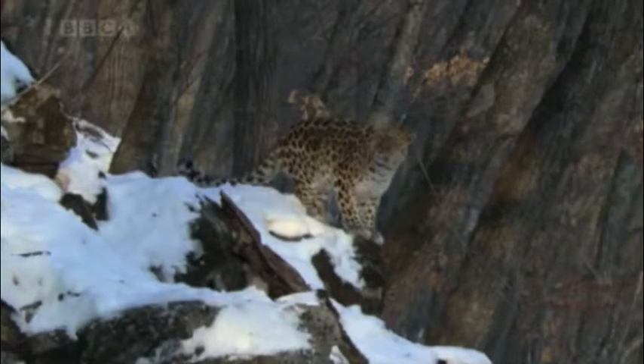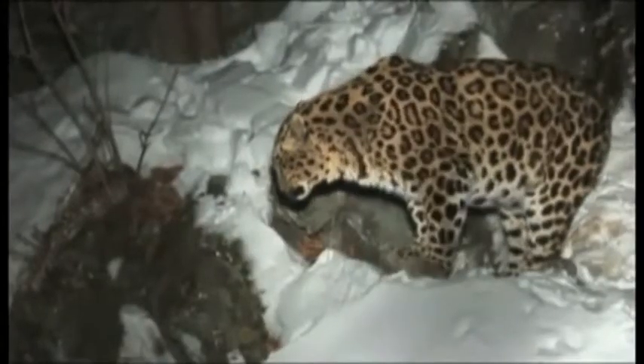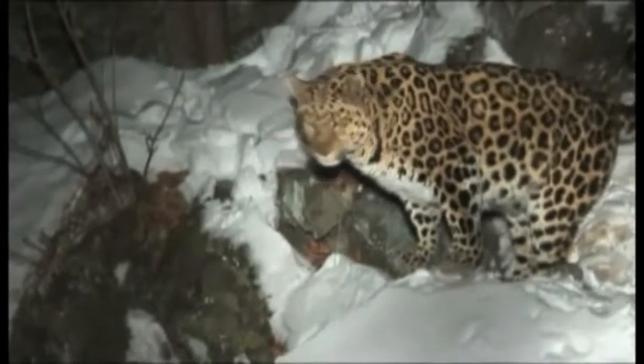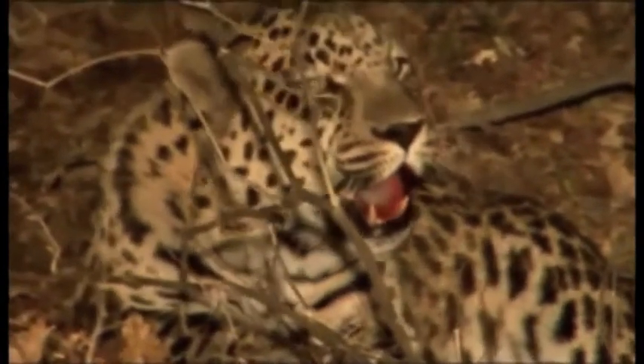The Amur leopard's coat is a pale cream color, especially in the winter, to help it camouflage in the snow. The coat also helps it survive the winter — its length varies between 2.5 centimeters in the summer and 7.5 centimeters in the winter. Amur leopard tongues have tiny rasps or hooks called denticles, which are used to scrape the meat off the bones of their prey.